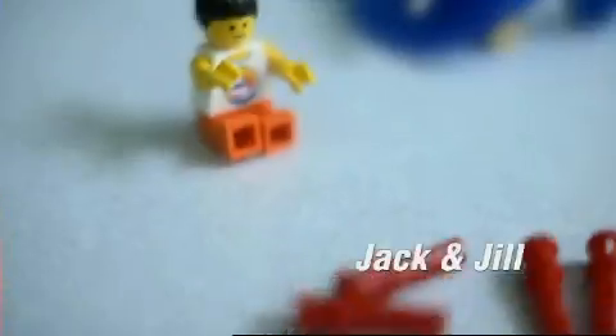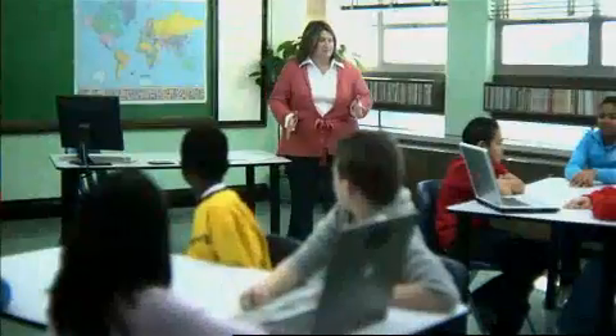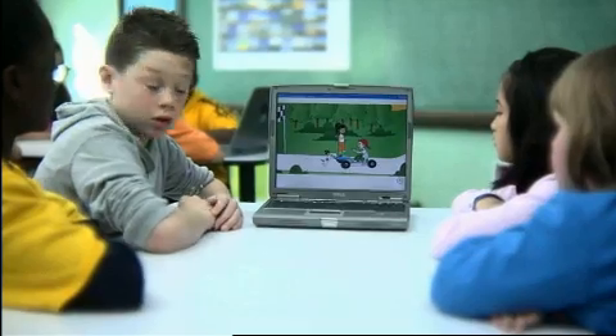Today we're going to take a look at Jack and Jill. Jack and Jill are kind of arguing about reaching the finish line. One of the things that we're going to do today is talk about forces and motions. So keep that in mind today — let's take a look at what they're doing.